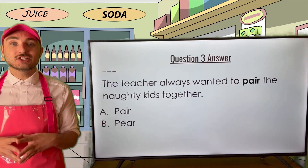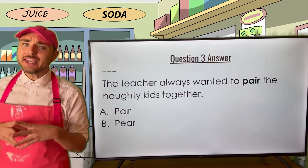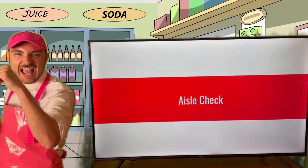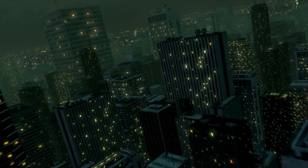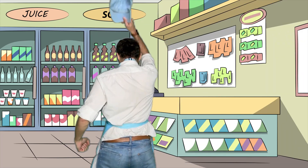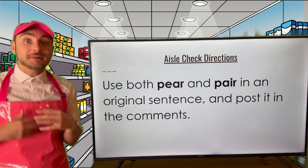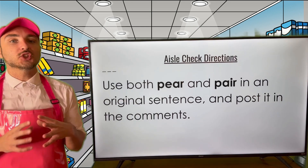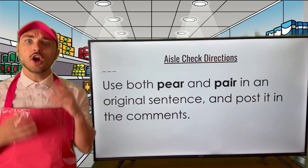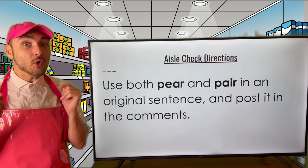How'd you do, Grammar Goodies? Did you get all three of them correct? If you didn't, no sweat — keep in mind, this is all practice. And speaking of practice, I think we should go ahead and do an Aisle Check! Go ahead and create an original sentence that uses both pear and pair. Write one original sentence using both words in it — I know you can. Get to it! Post it to the comments!